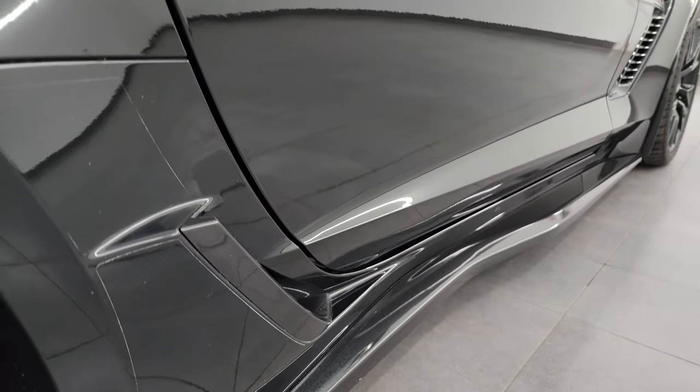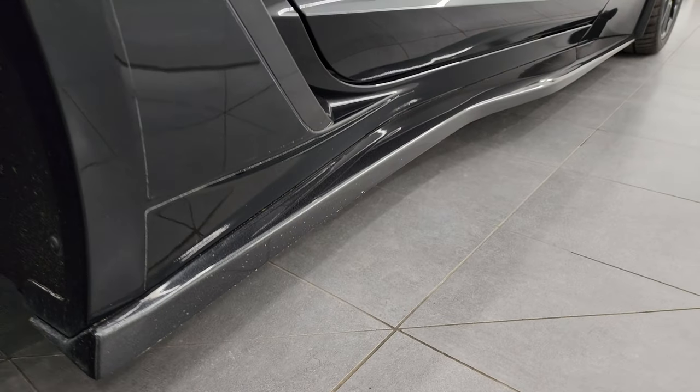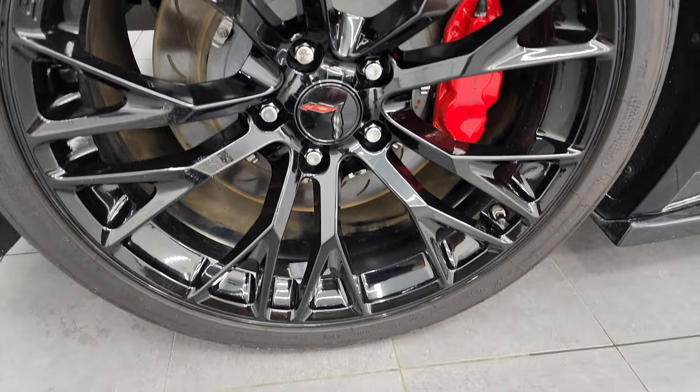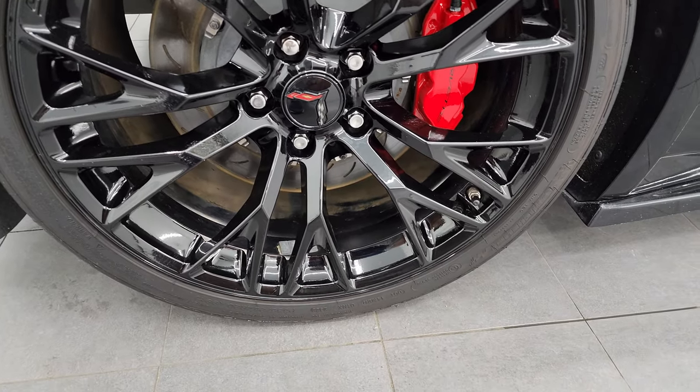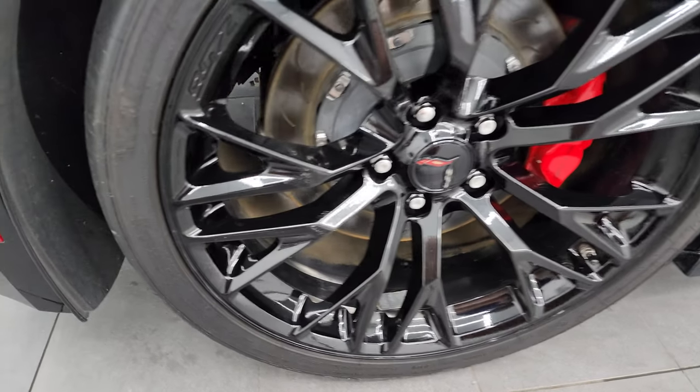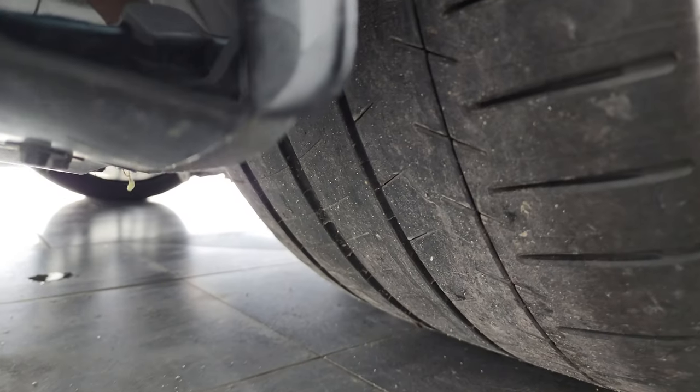If this video helps you make that buying decision, let your salesman know that you saw the video, that it was helpful, and that Brett sent you. The back wheel is in excellent condition. Now these back wheels are 20-inch wheels, and these tires are 335-25 ZR20s. You can see that they have right around half the tread left on them.